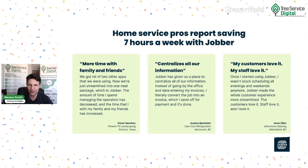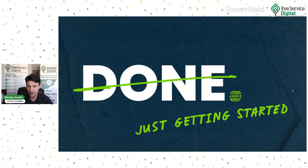You can follow recommended actions to keep your business moving forward. Jobber helps you optimize with 20-plus built-in reports so you can see what's going on. Home service businesses like tree service companies report saving seven hours a week with Jobber — just from invoicing and estimates alone. One testimonial says: 'We got rid of two other apps and are now streamlined into one neat package. The amount of time I spent managing operations has decreased and the time I spend with my family and friends has increased.' I'll show you our Jobber partner link — it's in the description of this video.